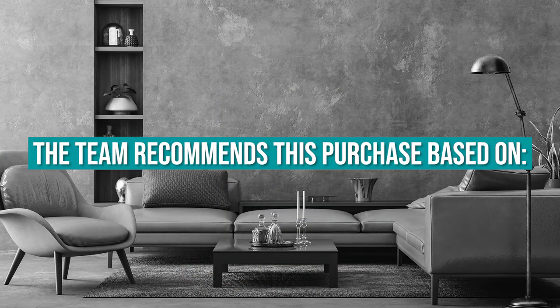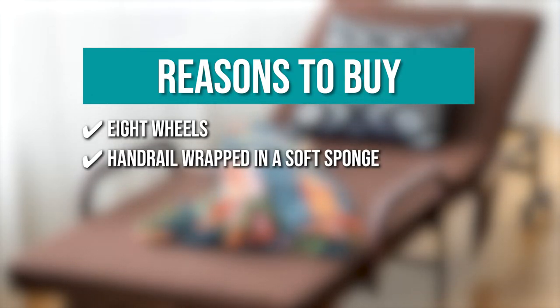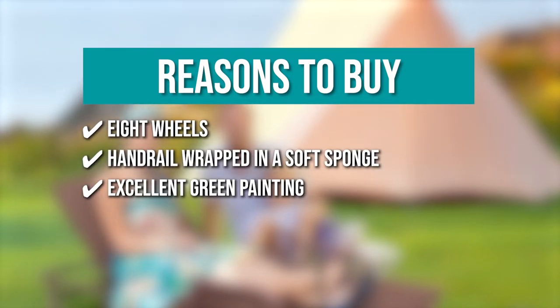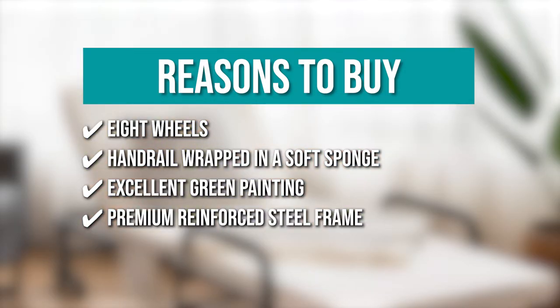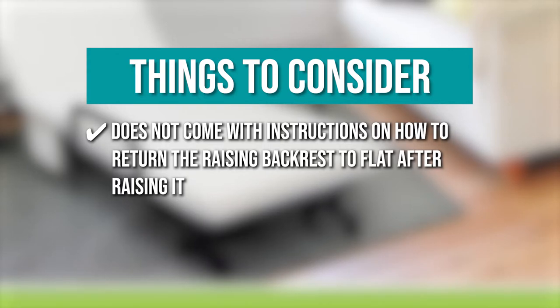The team recommends this purchase based on the following. 8 wheels: this folding bed has 8 wheels, 4 of which are lockable, allowing you to easily move it anywhere. Handrail wrapped in soft sponge: it has a handrail wrapped in a soft sponge for easy handling and to ensure your safety while sleeping. Excellent green painting: the bed is painted with excellent green paint to ensure that it doesn't rust or lose its varnish. Premium reinforced steel frame: it has a premium reinforced steel frame that increases capacity and ensures years of worry-free use. The thing you should know before you buy the product is: it doesn't come with instructions on how to return the raising backrest to flat after raising it, but you can look it up online.